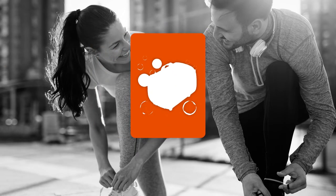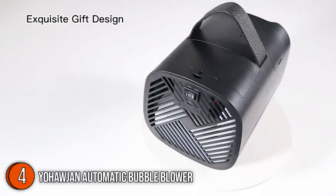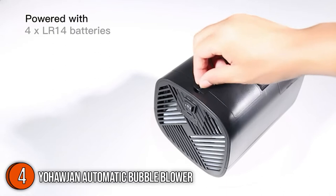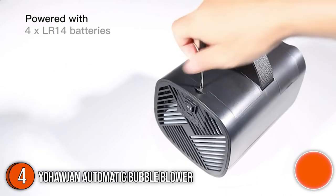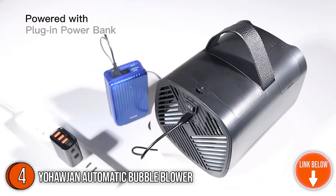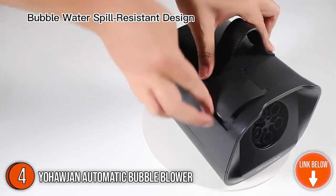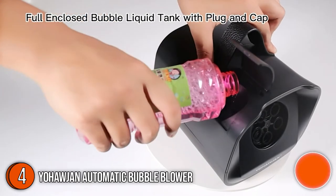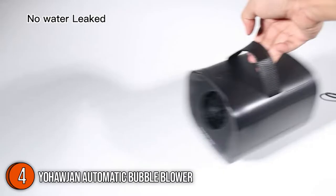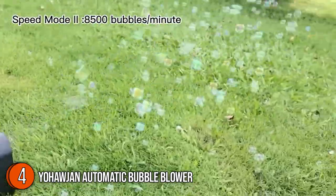The fourth automatic bubble blower on our list is the Yohajan Automatic Bubble Blower. Sleek and compact, it delivers a large number of bubbles in a short amount of time. Made of durable, high-quality ABS material with superior toughness and rust protection, it features a fully enclosed design to prevent liquid leakage. Measuring 7.48 x 5.9 x 5.9 inches, it's easy to take on the road — perfect for outdoor events, birthday parties, weddings, and more.